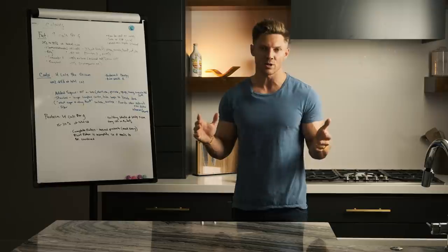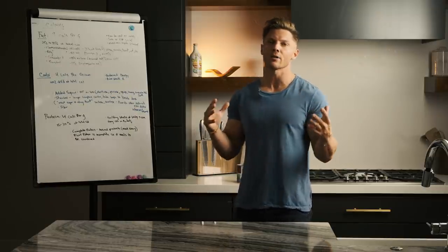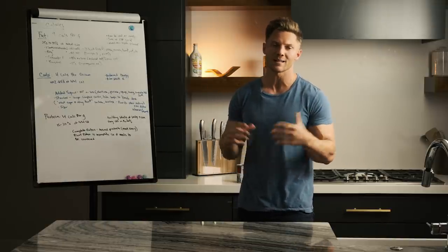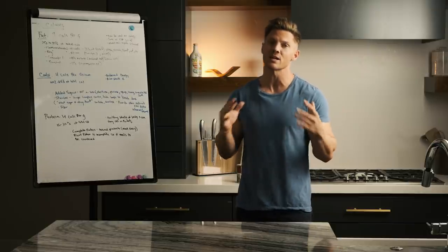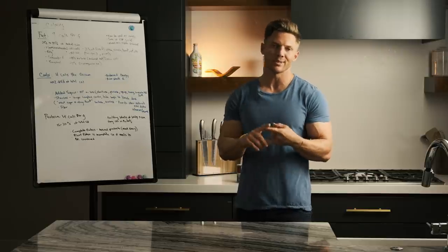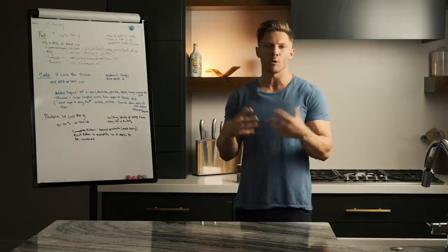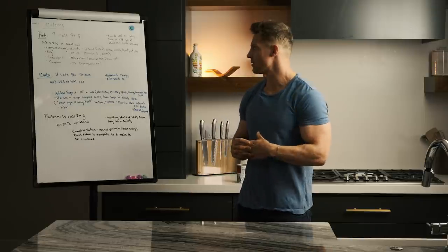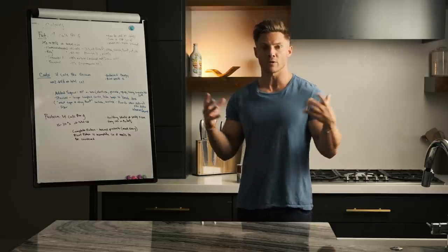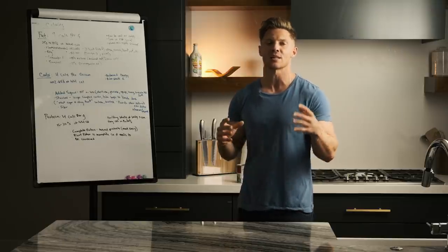Now let's talk about saturated fats because they sometimes get a bad rap as well. The total percentage of your calories that should come from saturated fats is 10 percent or less — so that's not a ton of calories. Saturated fats come from animal byproducts: dairy, steaks, chicken, bacon — all of those animal byproduct foods are typically saturated fats. Some oils are also saturated fats. Your body does need some saturated fats, just not a ton of them.